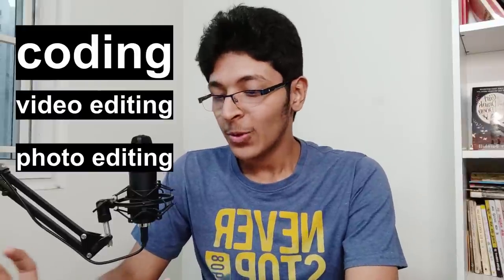Hey, welcome back everyone. I think it's finally time that I sell my own laptop. The laptop I own right now is the Acer Nitro 5. I got it last year in October 2019, and I've used it a lot. I learned coding on this laptop, I learned video editing on this laptop, I learned photo editing on this laptop. This laptop has literally just changed my life.